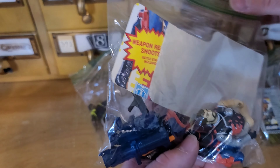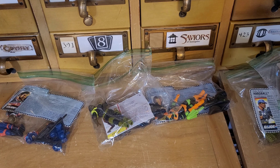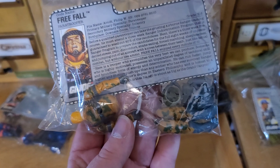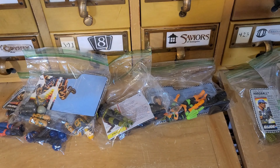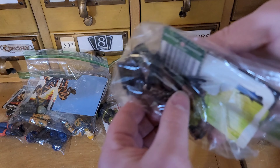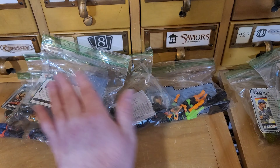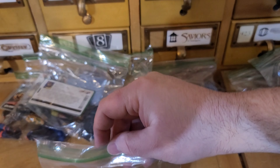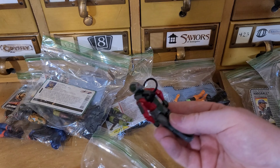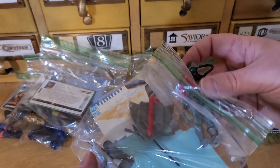And we have Mercer - he looks like he just needs a new rubber band, but it looks like he has most of his pieces in there, and his file card looks good. We have Free Fall - missing his band, but again, easy fix. I'll do a video on how I fix those. We got Alpine there, and Undertow - he's got his hose, a little tube there. Looks like he has most of his accessories - he's got his fish, he's got his flippers.